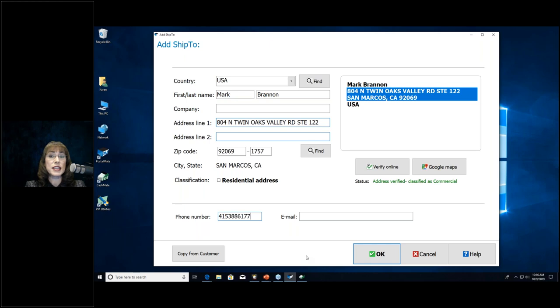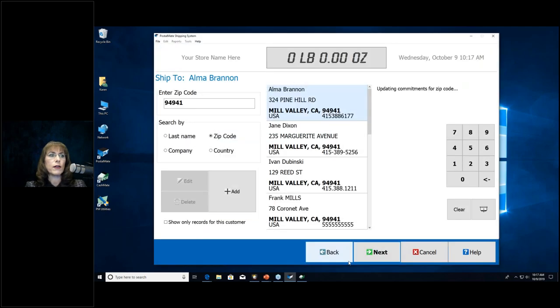Sometimes a customer is sending a package to themselves — maybe they're on vacation and picked up some things. They gave you their return address on the previous screen, then tell you they're sending it to their home address. You can click 'Copy From Customer' in the lower left, and the from address will also become the to address. So you don't have to ask for information all over again — a cool feature. Then click OK.